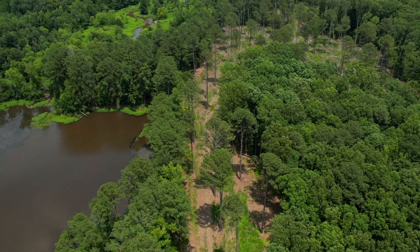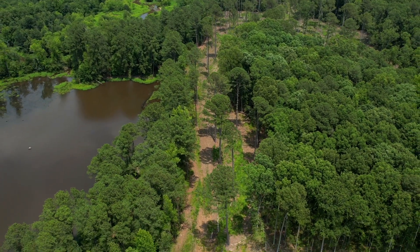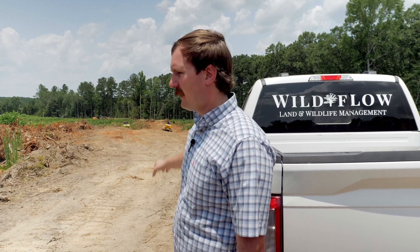We did a couple of small patch clear cuts, kind of in the shape of a figure eight. Everything we've done here is to keep wildlife in mind. Once we get done with this impoundment project, if we haven't exceeded our budget — and we're moving really quick, it's always our goal not to — we're going to build another road back there and clear it to a food plot. We're always trying to kill as many birds as we can with the stones we've got in hand.